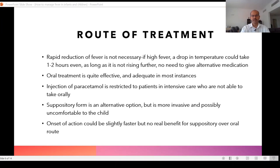Regarding routes of treatment — both oral and rectal routes are available. Rapid reduction of fever is not necessary. If the fever is high, a drop in temperature could take one to two hours. Our aim is not to normalize the fever but to reduce it and prevent it rising. If you over-treat, the child may get cold — temperatures of 35–35.5°C can occur after medication because sweating and evaporation cause further cooling.